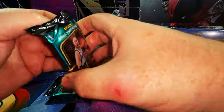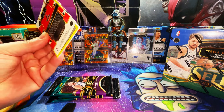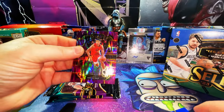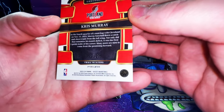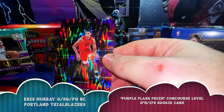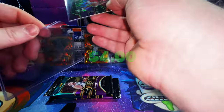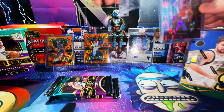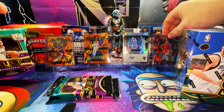Four packs left and then we'll get into the mega box. I have five more megas coming that just arrived but I'm going to keep three sealed. We have a numbered card — it's a Chris Murray, purple, 88 out of 175. Very nice, that's a beautiful card. Put that in a top loader. I don't know much about Chris Murray — let me know in the comments.